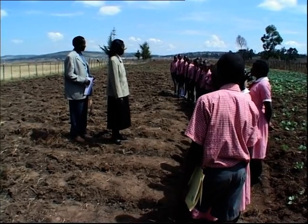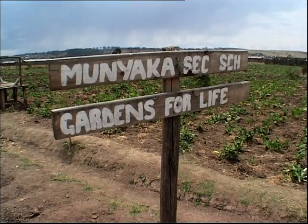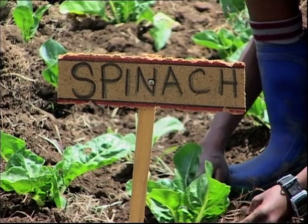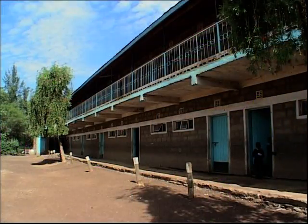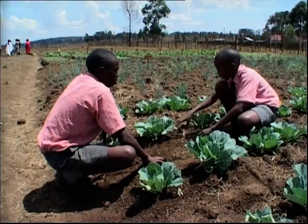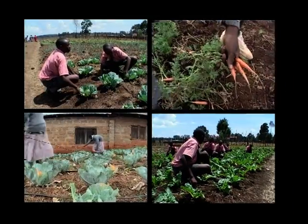Agriculture is central to the syllabus, thanks to Gardens for Life — a scheme being run in three countries by the UK's Eden Project and Department for International Development, DFID. In class, they learn about agricultural theory, nutrition, science and economics. While in the garden, they get their hands dirty and gain hands-on knowledge of the food production cycle.